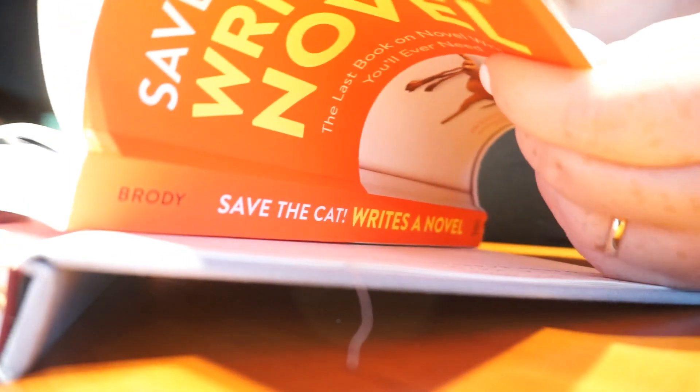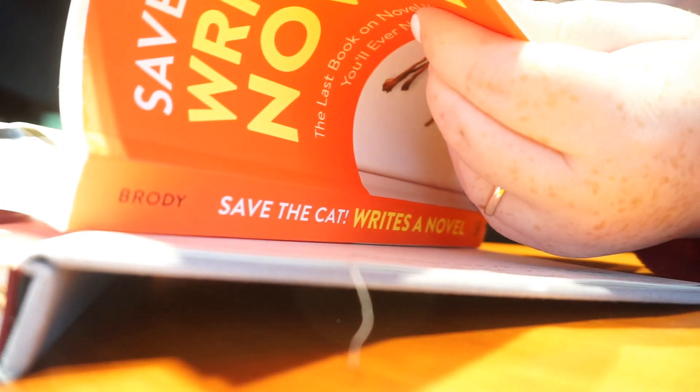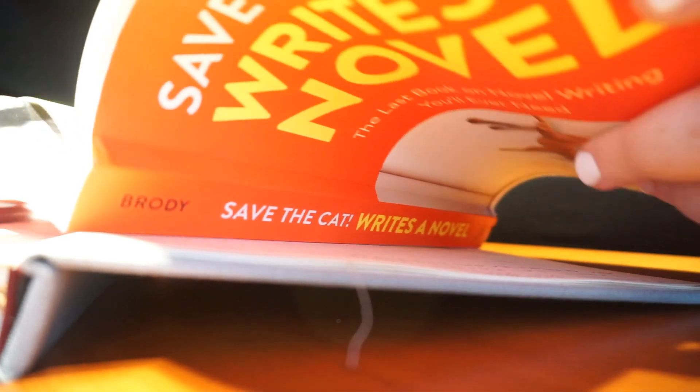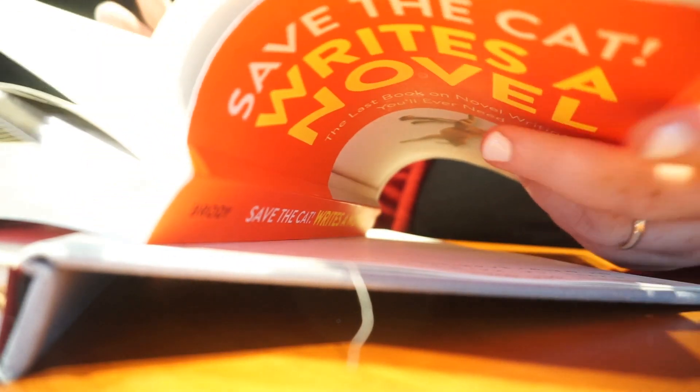Plus I'm using Save the Cat and another book that I found called Make a Scene. Those two books I'm using in order to plan for Camp Nano.